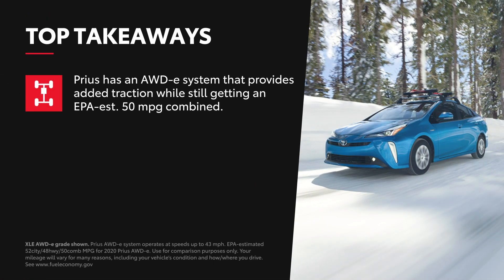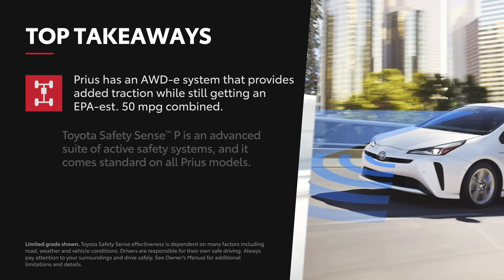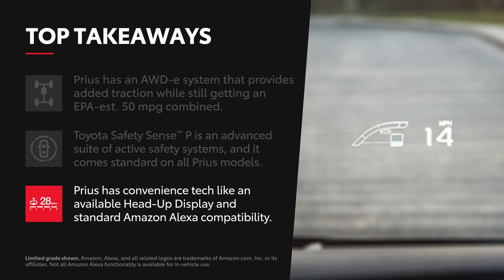Prius can be outfitted with all-wheel drive for added traction, while still having an EPA-estimated 50 miles per gallon combined. Toyota Safety Sense P is an advanced suite of active safety systems, and it comes standard on all Prius models. Prius also has great convenience tech, like an available head-up display and standard Amazon Alexa compatibility.